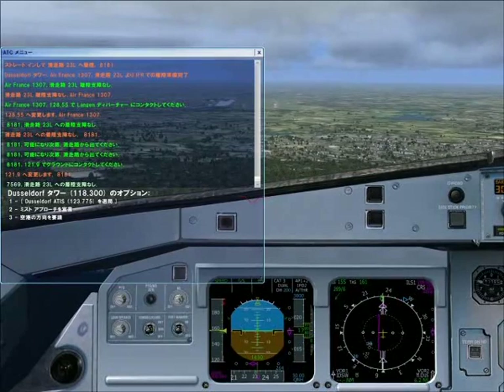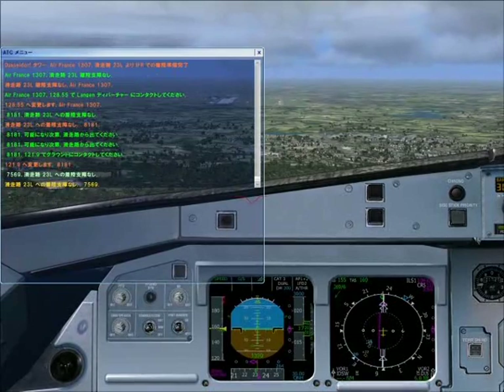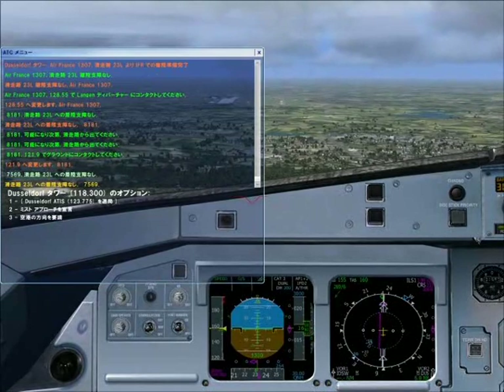ATC to 75691: Cleared to land, runway 23 left. Crew readback: Cleared to land, runway 23 left, 75691.